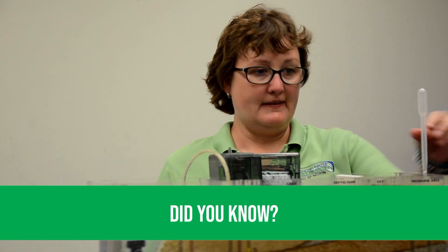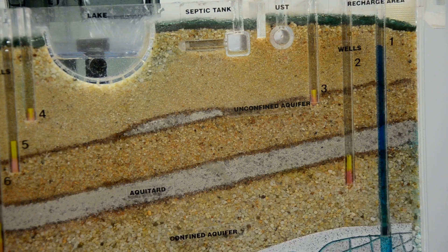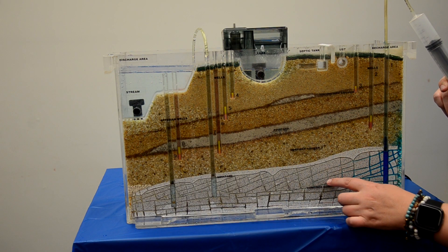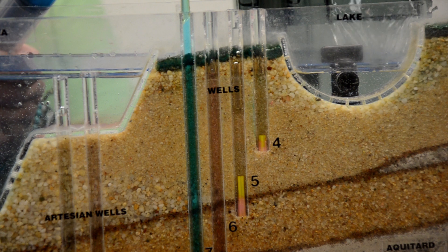The water we drink in the Asabo Bayfield-Maitland and Maitland Valley watersheds landed on the surface approximately 500 years ago. You can now see the groundwater coming out of the bedrock well.